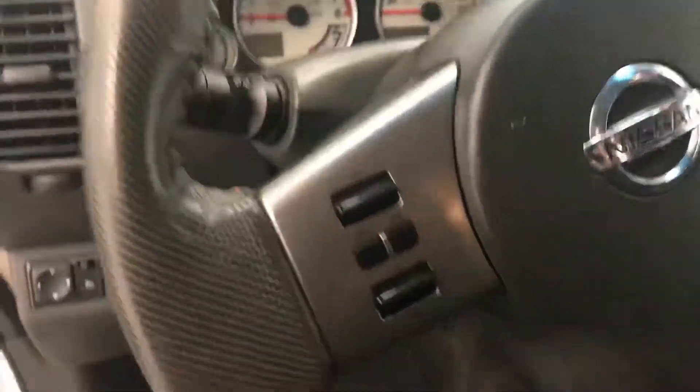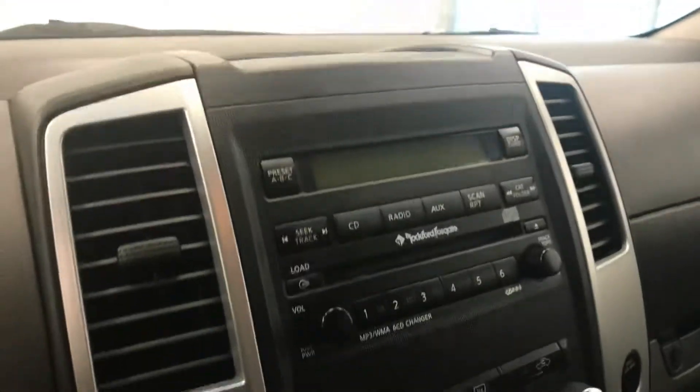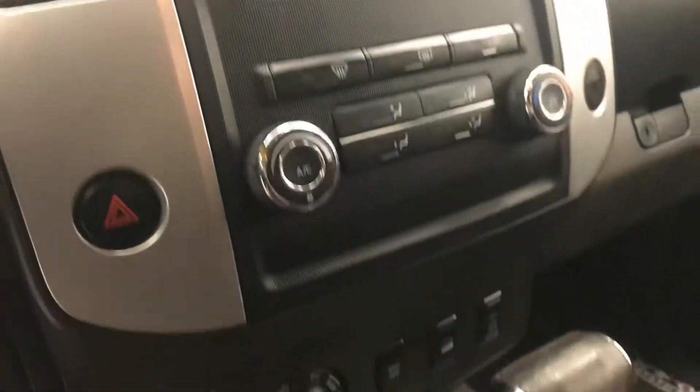Interior options include power windows, locks, and mirrors, cloth upholstery, light controls, tilt steering, cruise control, hands-free communication and audio controls, CD AM FM radio with auxiliary, and climate control with AC. Our interior color is gray.